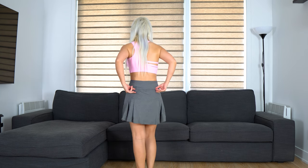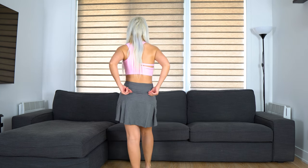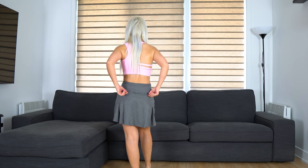Gray tennis skirt that comes with 3 pockets. One of them is specifically designed for holding a tennis ball; the other two can be used for storing a phone and a card. However I have decided not to keep it because I don't like how it looks at the back. The size of the skirt is extra small and I'm giving it 5 out of 10.